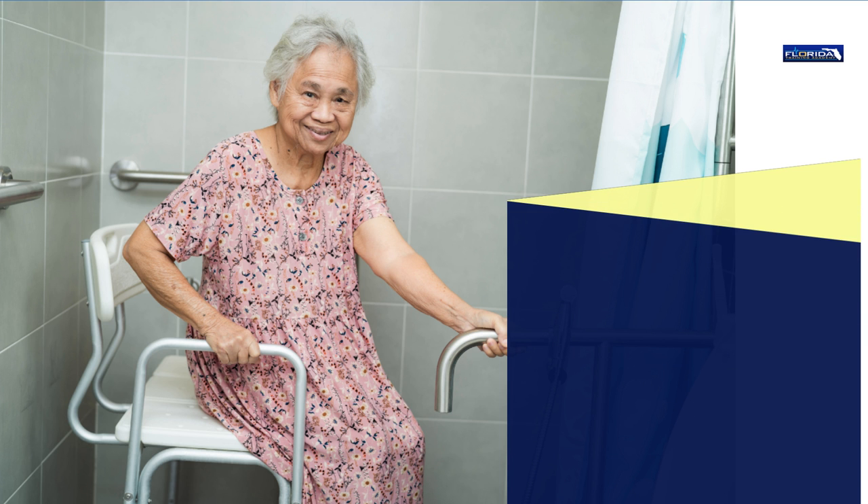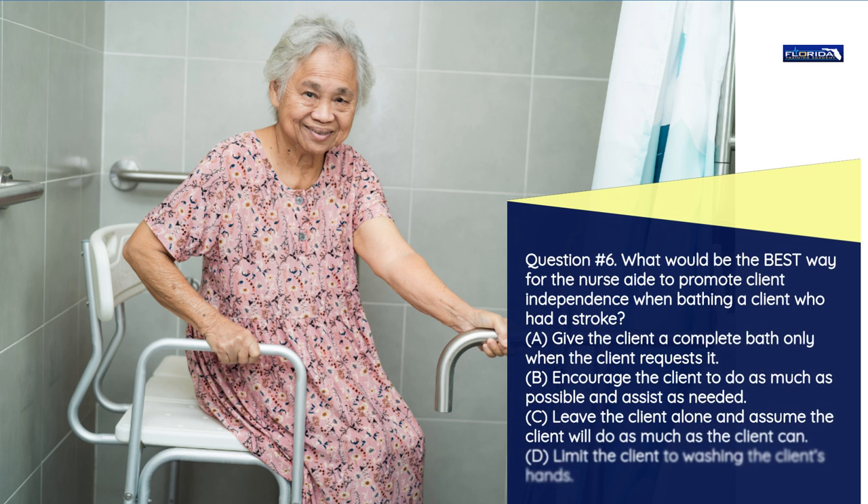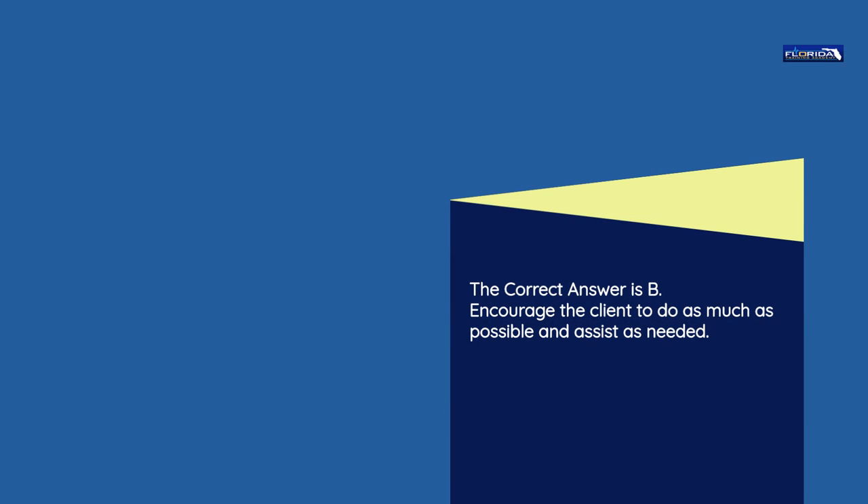Question number 6. What would be the best way for the nurse aide to promote client independence when bathing a client who had a stroke? a) Give the client a complete bath only when the client requests it. b) Encourage the client to do as much as possible and assist as needed. c) Leave the client alone and assume the client will do as much as the client can. d) Limit the client to washing the client's hands. The correct answer is b: Encourage the client to do as much as possible and assist as needed.